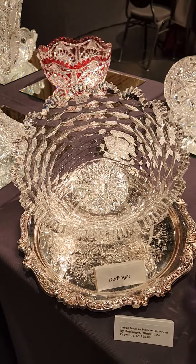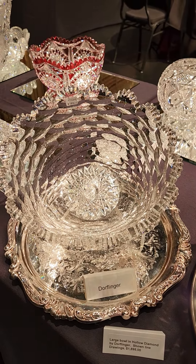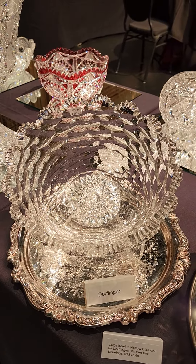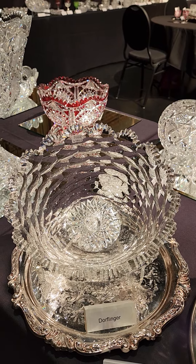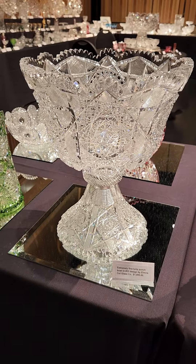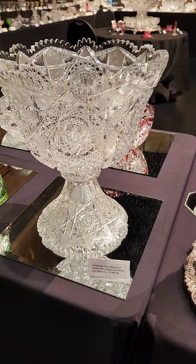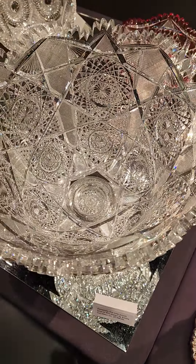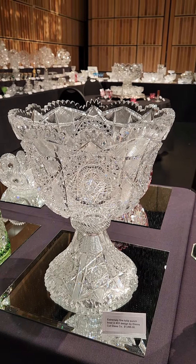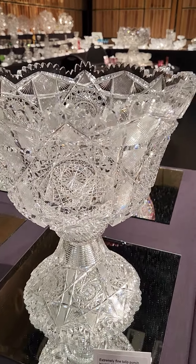Here's a phenomenal large 10-inch diameter flared bowl in Hollow Diamond by Dorflinger — great blank, crystal clear, wonderful cutting. It's probably one of the best examples of Hollow Diamond I've seen. The bowl is actually shown in line drawings catalog, and it is $18,950. There's also a gorgeous punch bowl in a tulip shape — about 12-inch diameter — in pattern number 33, which is an Elmira pattern. Their blanks are always great and their cutting is incredible; this one is cut from top to bottom. It's a bargain at only $18,950.